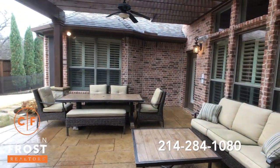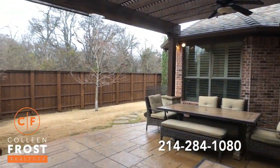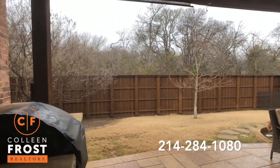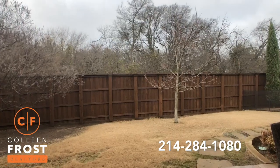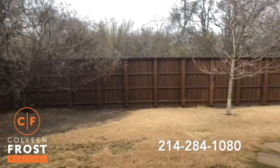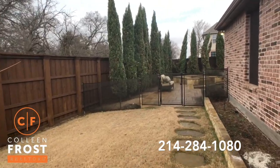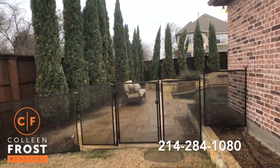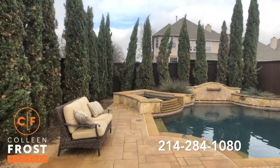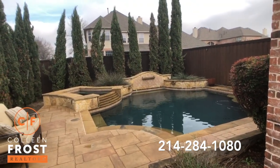We have two entrances to the back patio — one off the family room and then one off this guest retreat area. Beautiful arbor. Look at that view — extremely private. Great outdoor kitchen area. Let's come around here to our gorgeous oasis of a backyard: beautiful pool and spa, great for entertaining and relaxing on the weekend, because you deserve it.